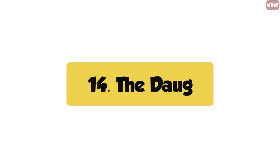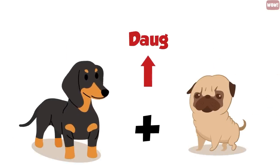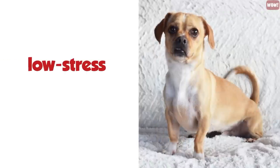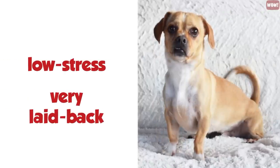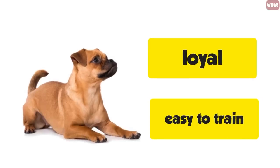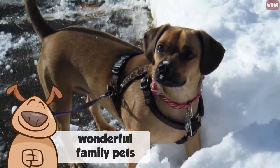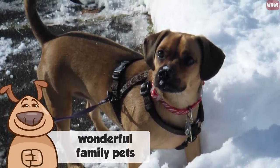Number fourteen, the Dug. This lovable dog is a cross between a Dachshund and a Pug, which is why they make wonderful house pets. They are low-stress, smaller dogs who are very laid back, making them awesome to be around. These dogs are also loyal and easy to train for a first-time dog owner. They crave attention, which makes them even more lovable as lap dogs.